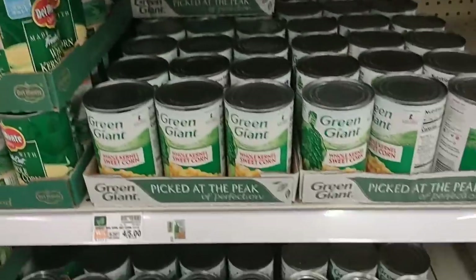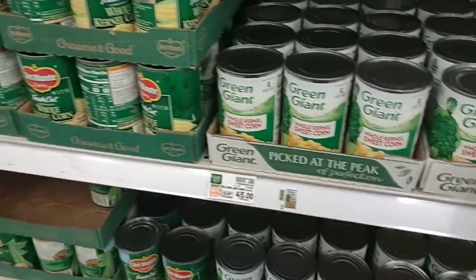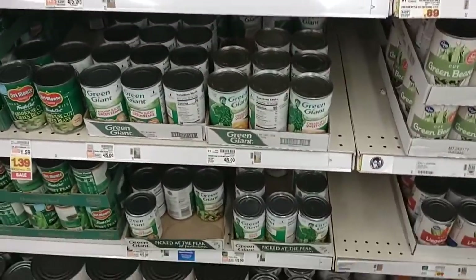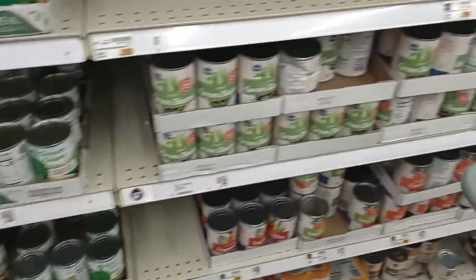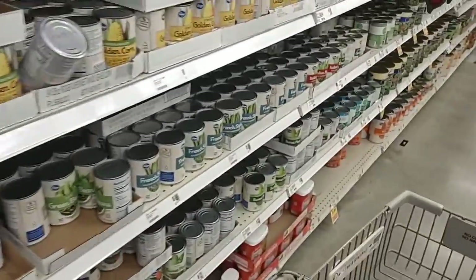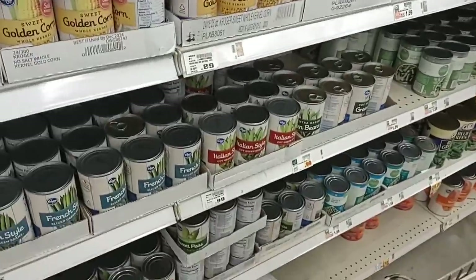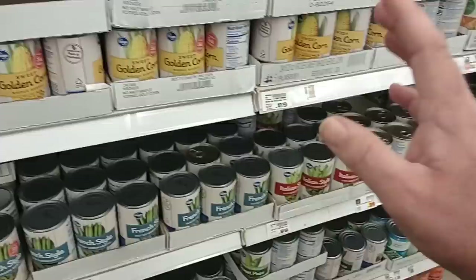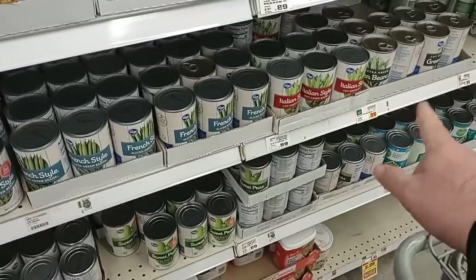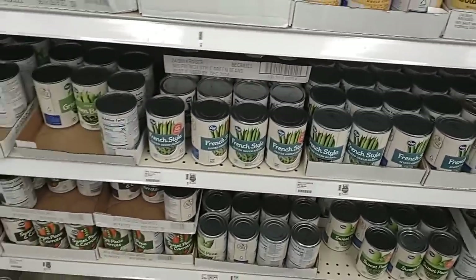Honestly, I never thought I'd see the day — obviously Del Monte's on sale, but Green Giant is more than Del Monte, and that just doesn't sound right. $1.25 a can for Green Giant if they have it. They do have plenty of Kroger vegetables, but these are going up in price too. All the regulars are 89 cents a can, and anything except corn, green beans, and peas — even some peas are up to 99 cents a can now. So it's getting pretty ridiculous.